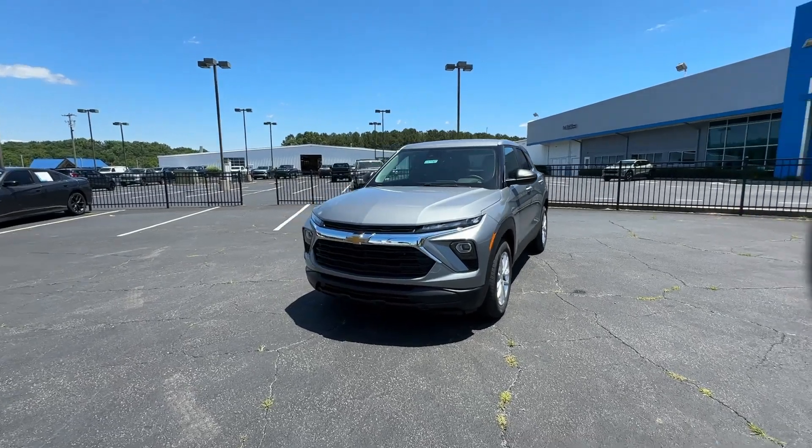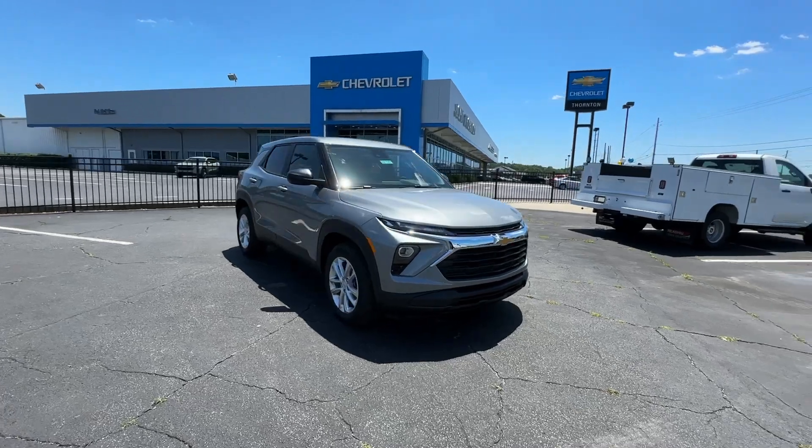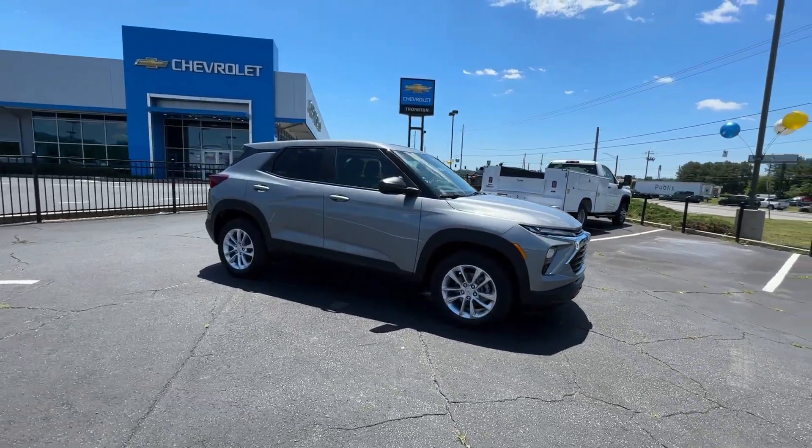Get acquainted with the 2024 Chevrolet Trailblazer. Make the most of every outing in this can-do Trailblazer.